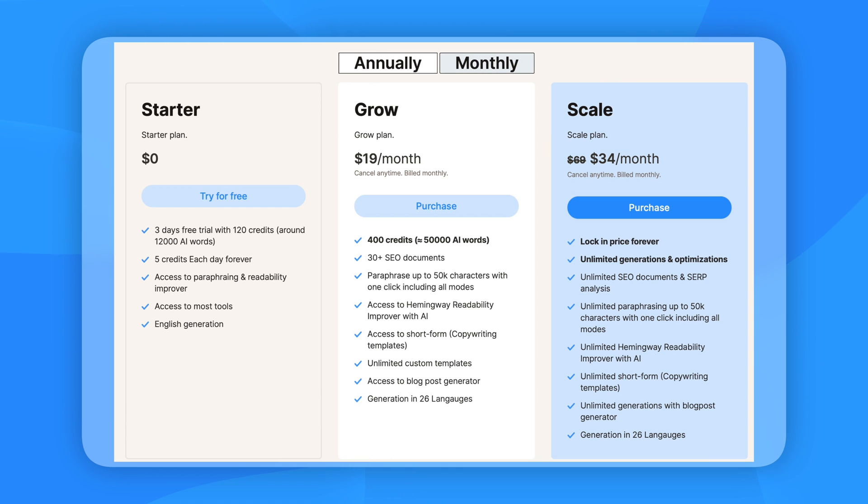The pricing of AI SEO is fairly simple. You have a free plan that you can use forever, with a limited amount of credits to generate content and a limited amount of features. The two paid plans give you a lot of extra functionality and more credits to generate more content. If you just need the unlimited plan, the Scale plan is perfect for you; otherwise the in-between plan might be right depending on your needs.